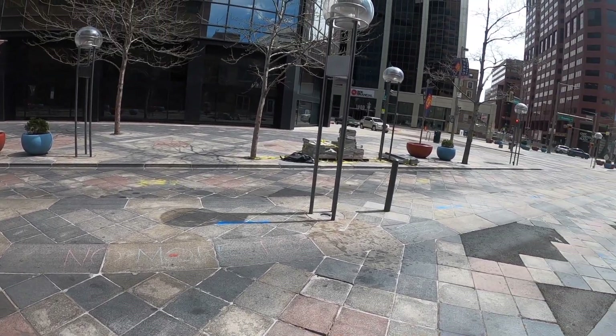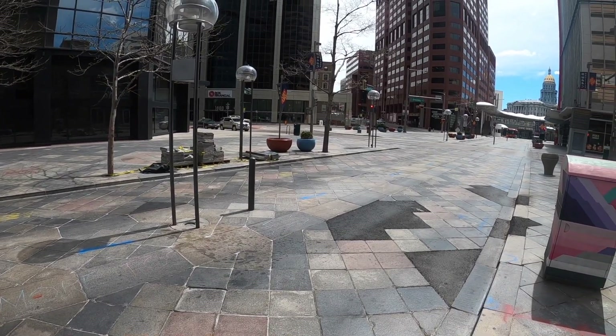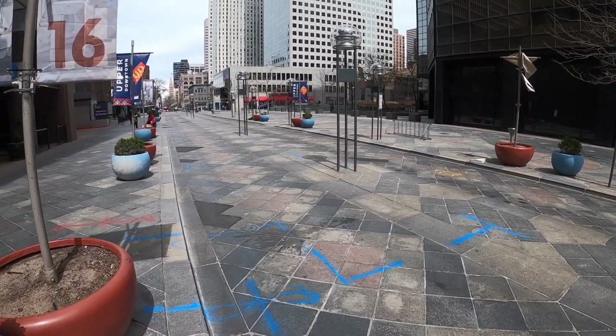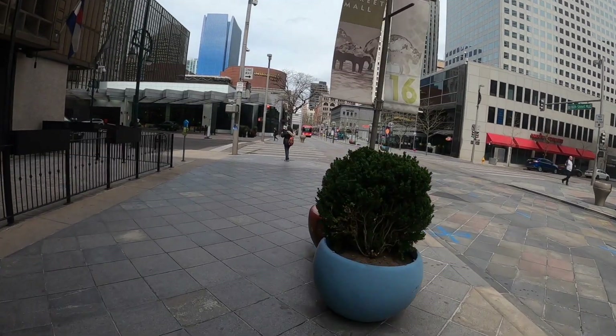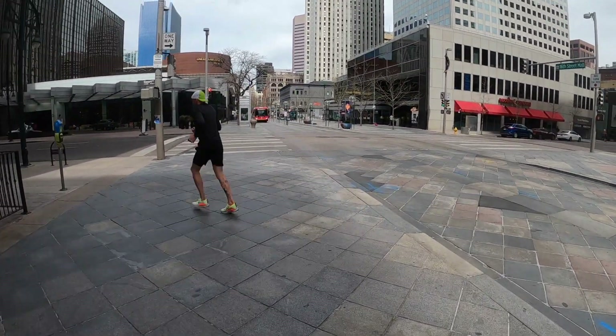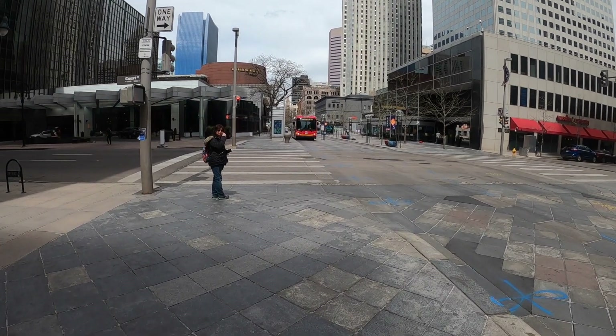This is the 16th Street Mall, where you can ride a bus for free the whole day. This is the stretch of 16th Street Mall — that's the free mall ride for 24 hours.